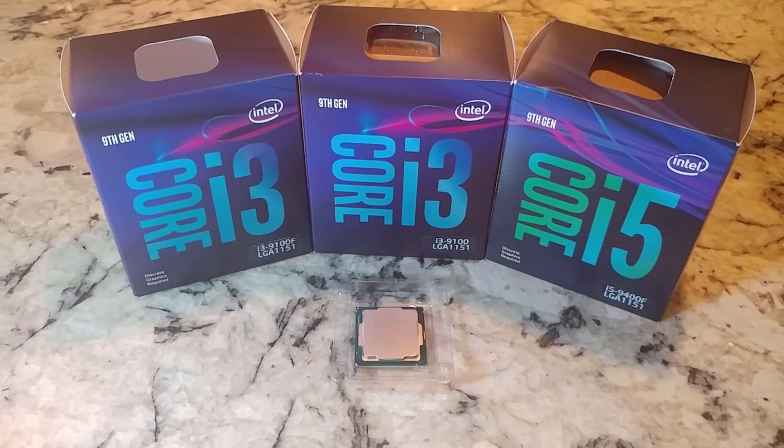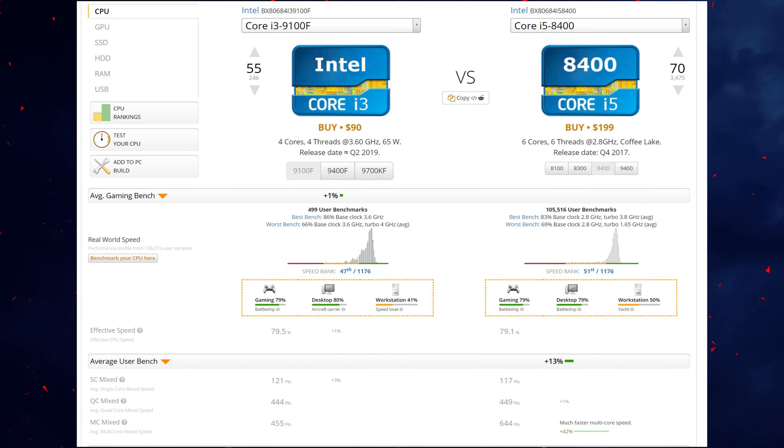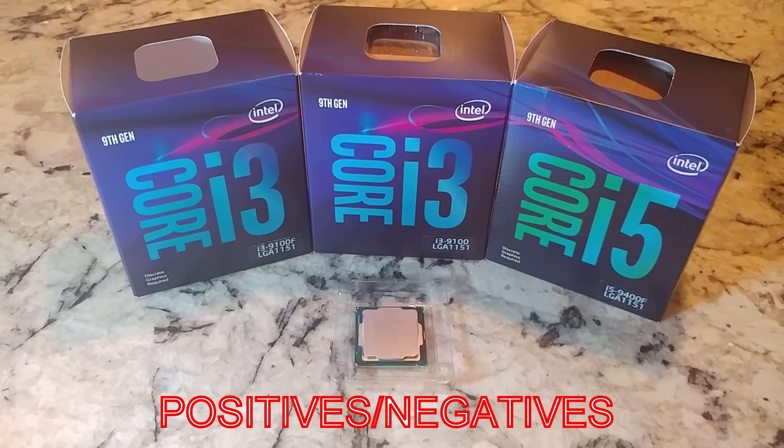What we're going to look at is the performance of these. I'll probably throw up some benchmarks info from CPU benchmark just so we can kind of see how similar they are all across the board for these four chips as far as performance goes. And I want to talk about the positives and negatives of each one.